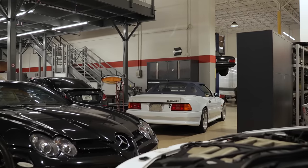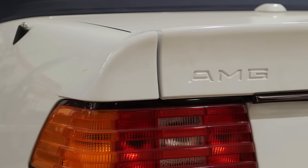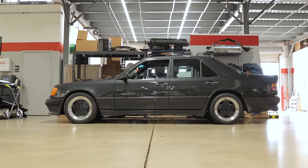Continuing on, this is actually our Hammer that we are in the middle of restoration — it is now finally running. This car was pulled out of Monaco; it belonged to a famous Formula One driver and will now be joining an incredible collection here in Miami.